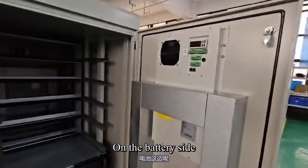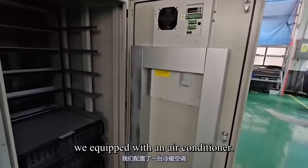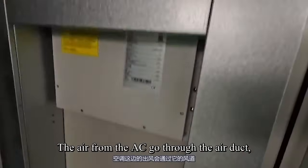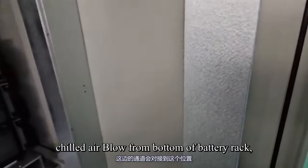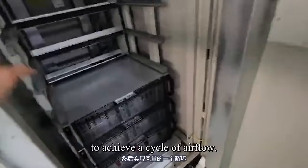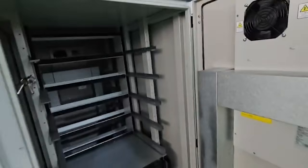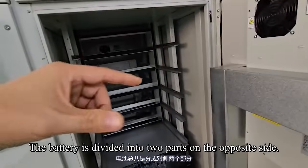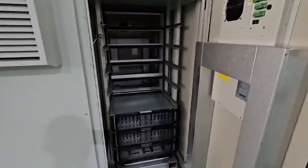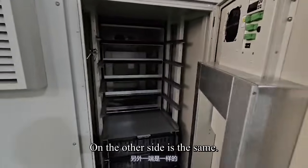On the battery side, it is equipped with an air conditioner. The air from the AC goes through an air duct. Chilled air blows from the bottom of the battery rack, and hot air returns from the top of the battery rack to achieve a cycle of airflow. The battery is divided into two parts on opposite sides, and the other side is the same.